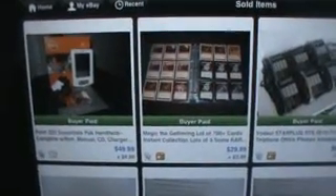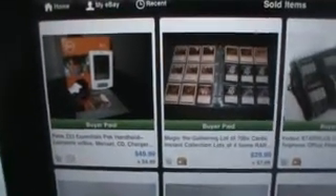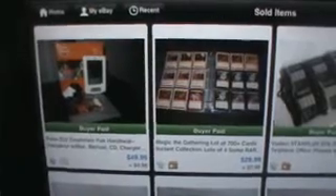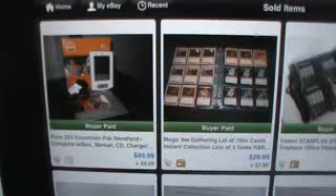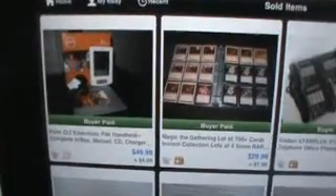Hey guys, this is Brian. I just wanted to do a video on my sales for the month of March. I know there's one day left, but I thought we'll go ahead and do it anyway. I probably won't sell a thing between now and then. So I'm going to start in reverse order on things that sold most recently and work my way back.